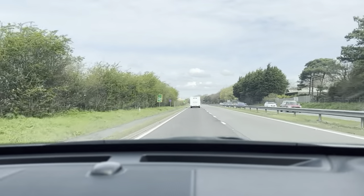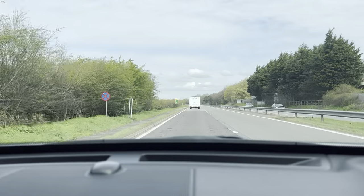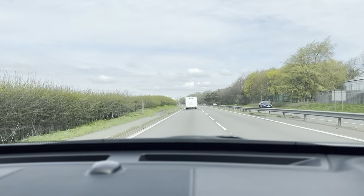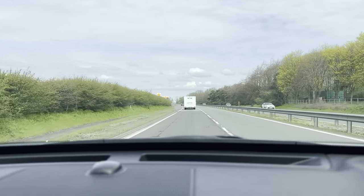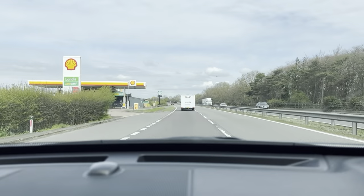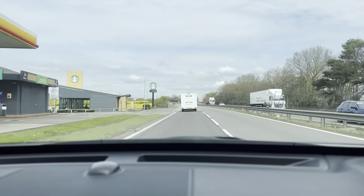Now, the steering wheel is nice and direct — no tracking or handling issues you can feel through there at all. And in regards to the suspension, there's no knocks, bangs or any unusual noises. The vehicle itself is very comfortable to drive.